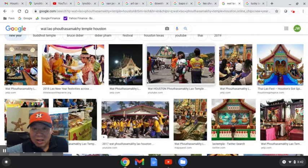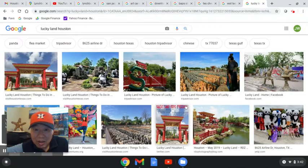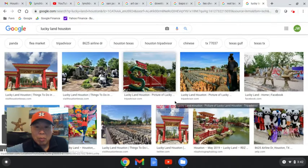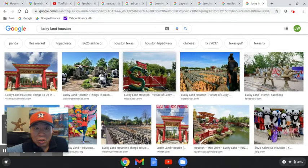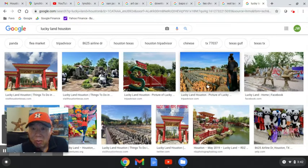Near that temple in the area, there's a place called Lucky Land. It used to be in the west part of Houston but they sold out, and now this display — which features terracotta warriors and miniatures — is located in northeast Houston. It's closed on Mondays and I believe it's $15 per person to visit.